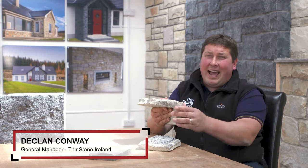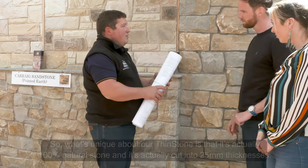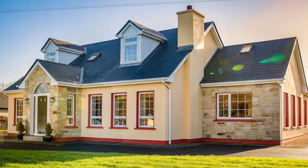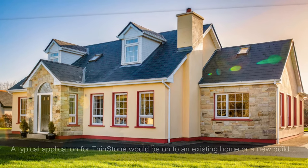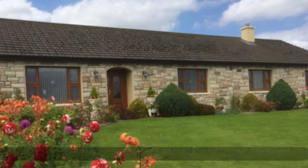So what's unique about our Thinstone is that it's actually 100% natural stone and it's cut into 25mm thicknesses.